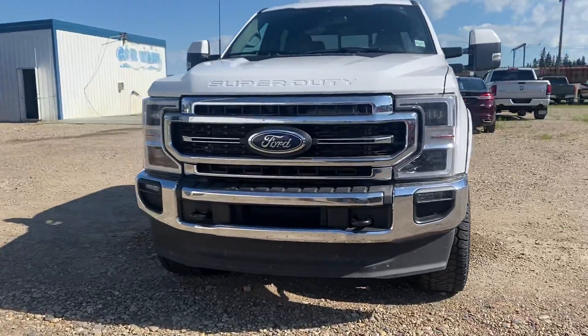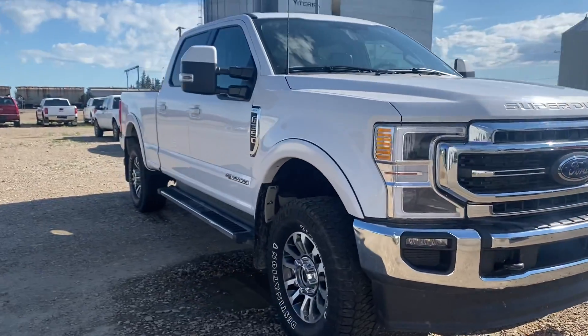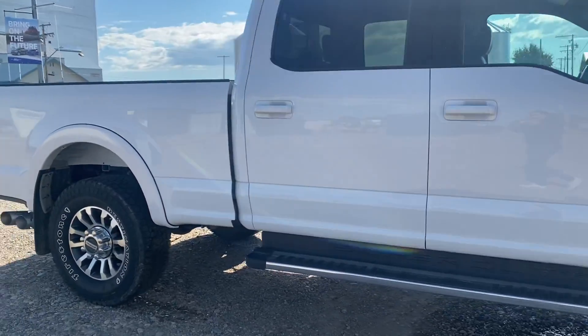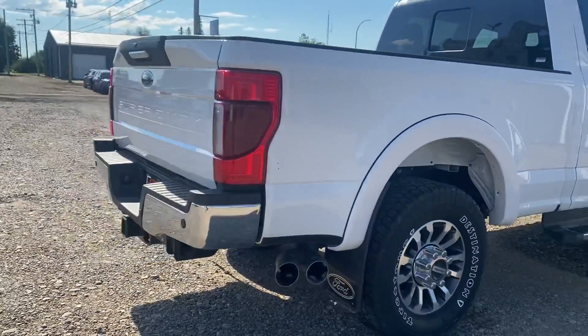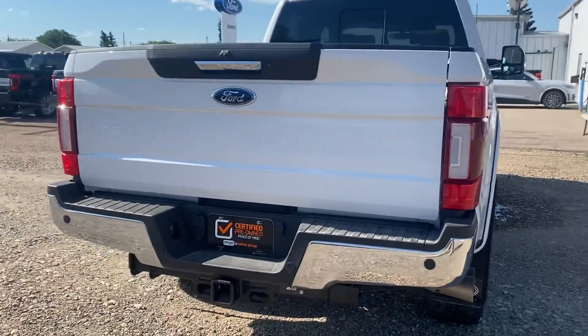Hey Jerry, Marisa here from Country Ford in Wilkie. Here's a quick video for you on the 2021 F350 Lariat that we've got here, so we're going to make our way around so you can have a good look at the truck and see what it's all about. I know you talked with my sales manager Jason this morning and he mentioned that this is a local one-owner truck that we took on trade.